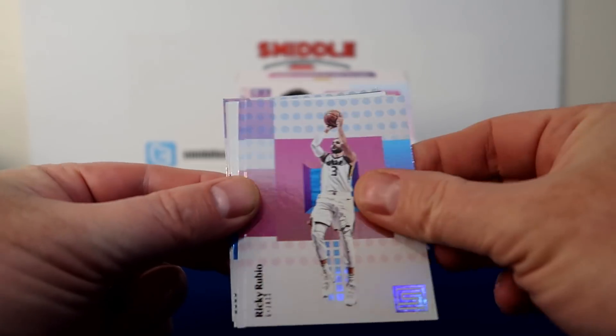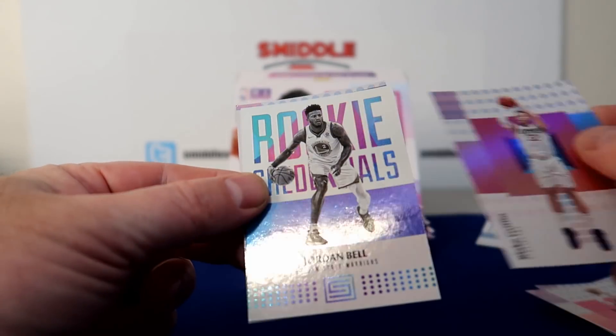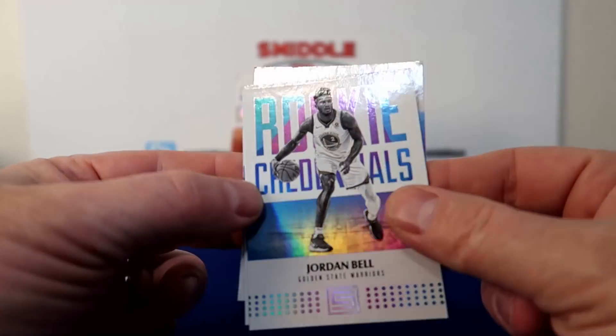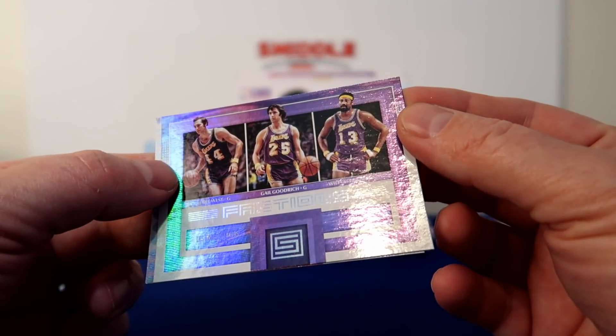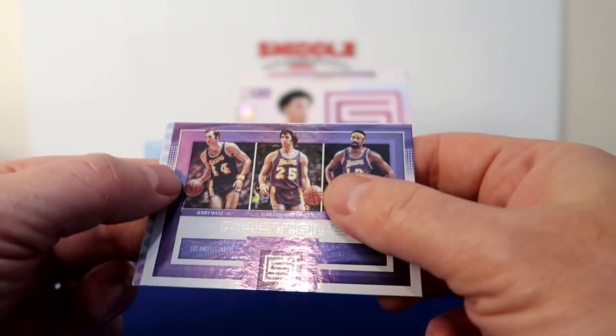Dirk, Rubio, Blake Griffin, Jordan Bell Rookie Credentials. We got an Old School insert — Jerry West, Goodrich, and Chamberlain. For the Lakers.